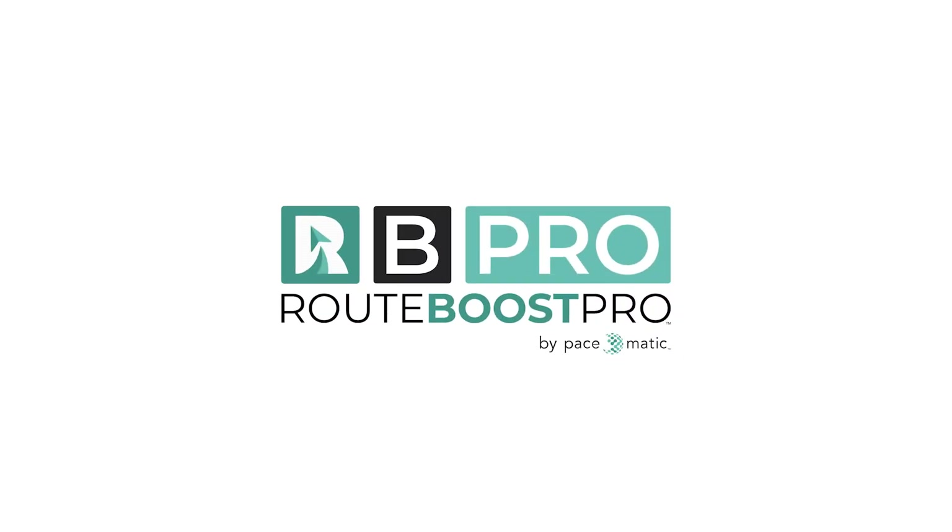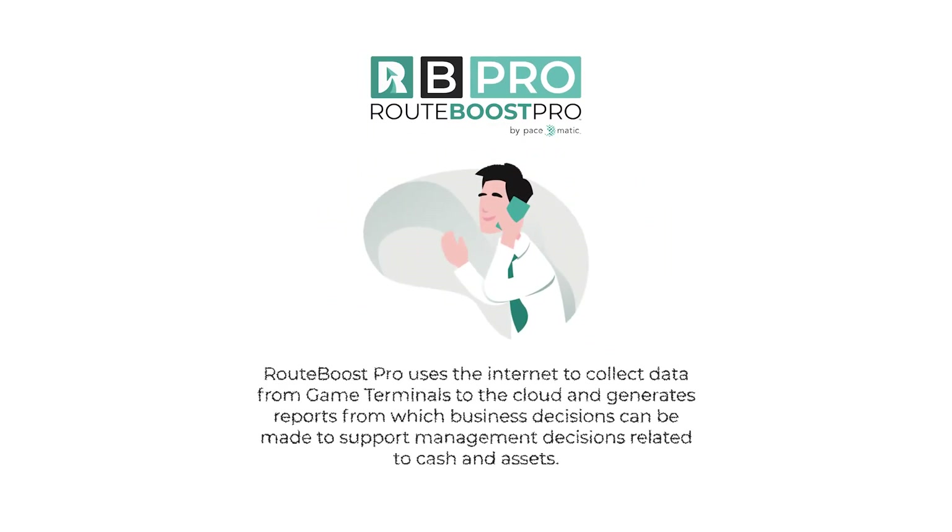RouteBoost Pro, the next generation of RouteBoost, uses the internet to collect data from game terminals to the cloud and generates reports from which business decisions can be made to support management decisions related to cash and assets. RouteBoost Pro gives you the ability to see live data from your terminal to the cloud. Regulators will be able to follow chain of custody for the terminals and receive reports based on a variety of factors important to them.